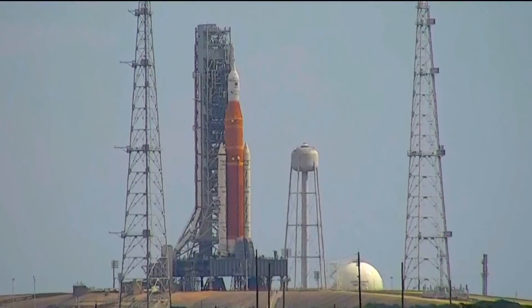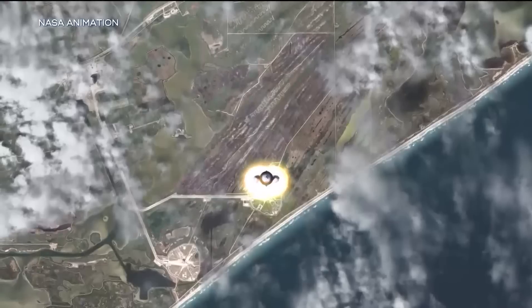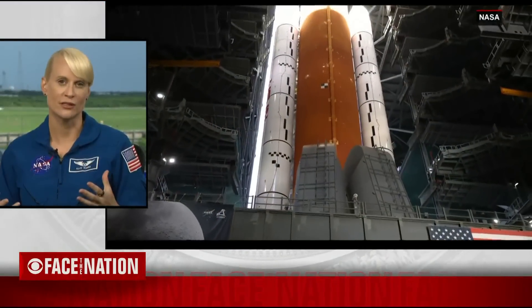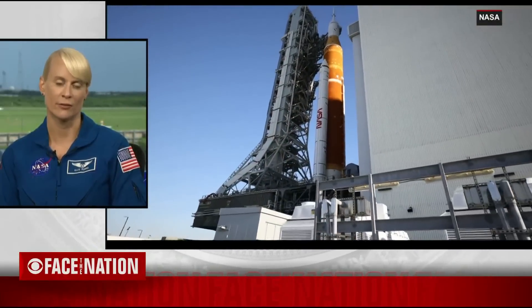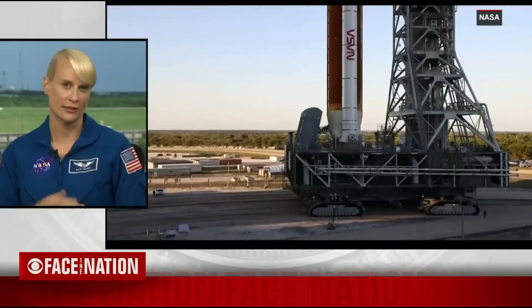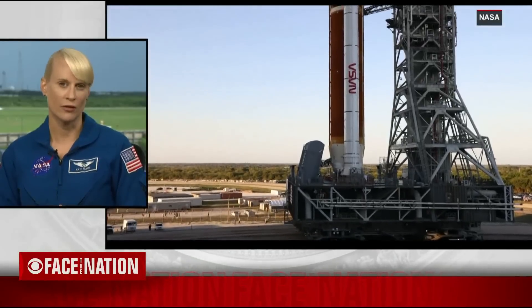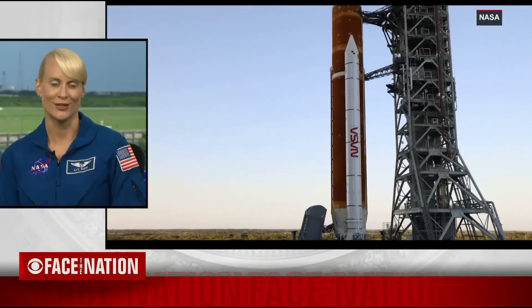Astronaut Kate Rubins is a candidate to be on board for a future Artemis mission. She says Monday's launch is an important test of the equipment. One of our main objectives is to look at the heat shield. In order to get the heat shield at this 5,000-degree heating and check out all of our objectives around the moon, we need to do this test launch. We're looking for things like the loading to go well, the launch, and then our eyes are really on re-entry for the heat shield and the capsule recovery.